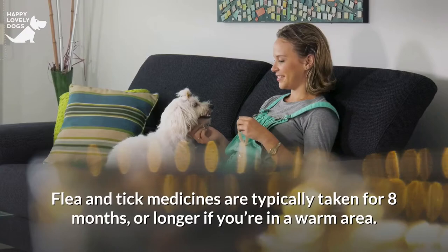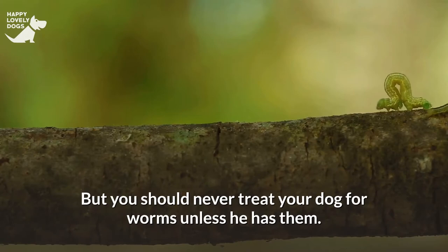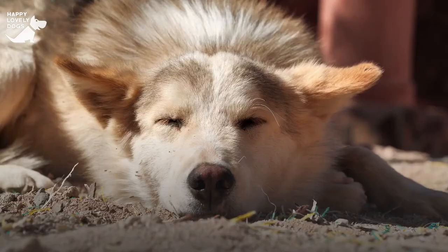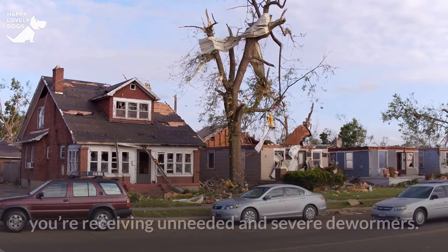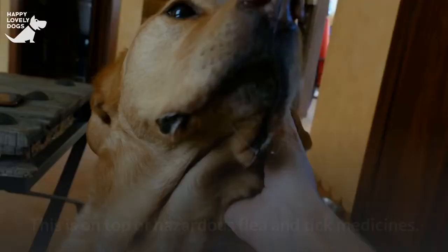Flea and tick medicines are typically taken for 8 months or longer if you're in a warm area. But you should never treat your dog for worms unless he has them. And if he does, there's no need to administer a dewormer for the whole flea season. So if you see components from both the first and second lists, you're receiving unnecessary and severe dewormers on top of hazardous flea and tick medicines.